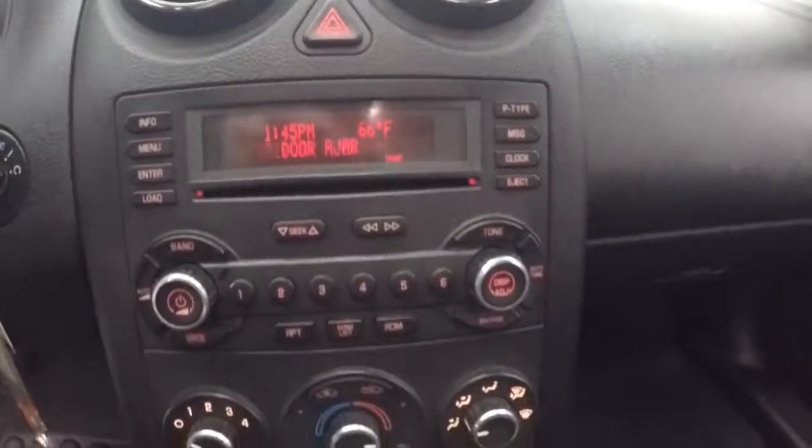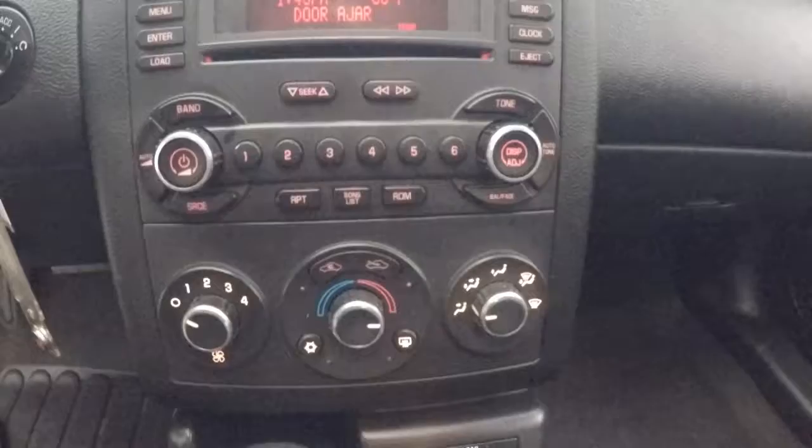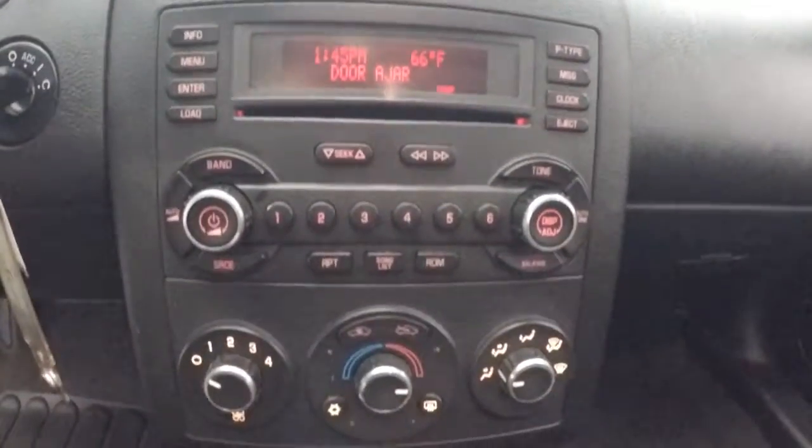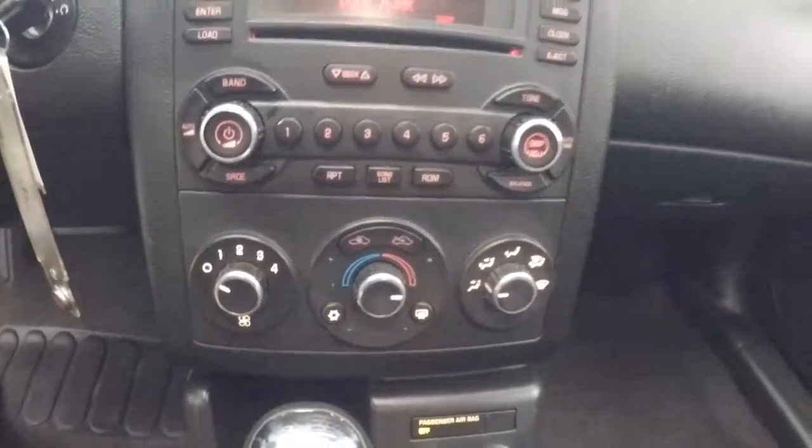Fires up. Nice CD stereo. There's your climate control. This does have a nice power sunroof.